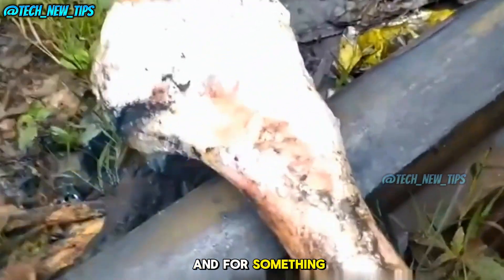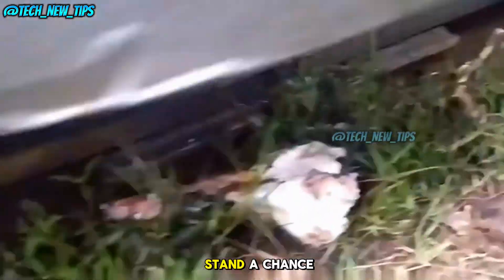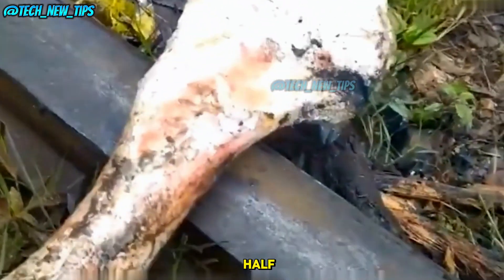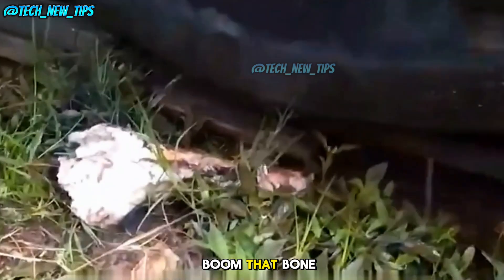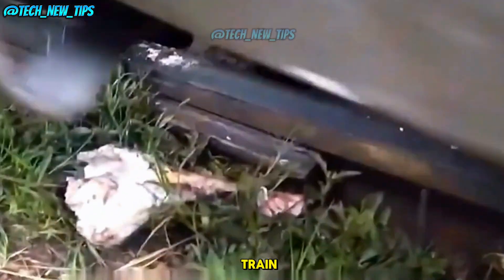And for something tough — a cow bone. They say it's hard to even chew through this, but will it stand a chance against the train? The train passes and the bone snaps cleanly in half. Boom! That bone snapped instantly. It's no match for the massive force of the train.